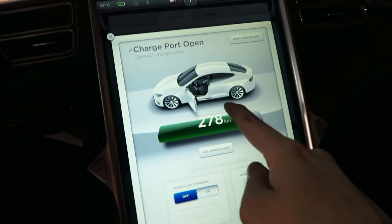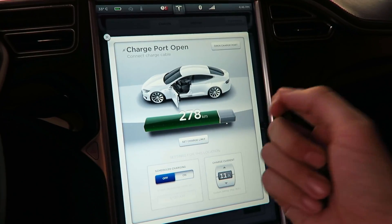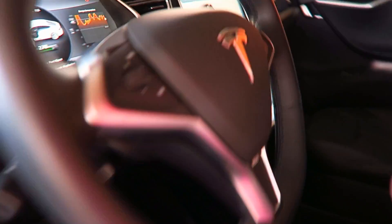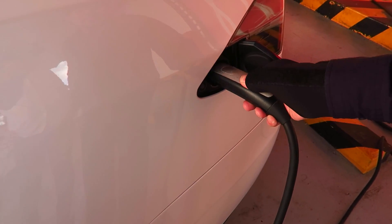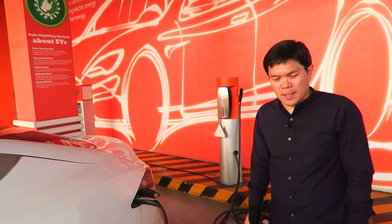So from a range of 295 we're now down to 278. But you also have to consider that we did a lot of really heavy acceleration. Now you can just put it back on charge. Then you charge it again after using the car. Simple - it's just like your cell phone. Use it, charge it. Simple.